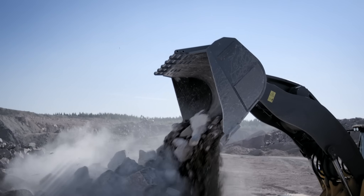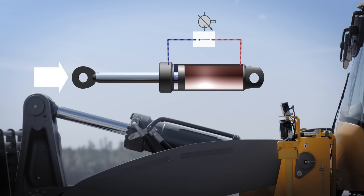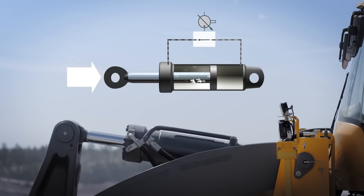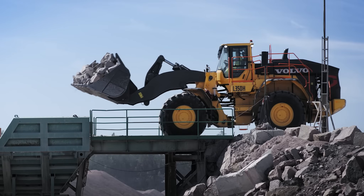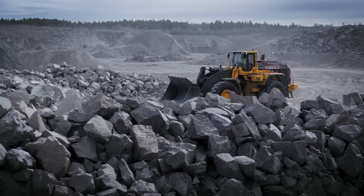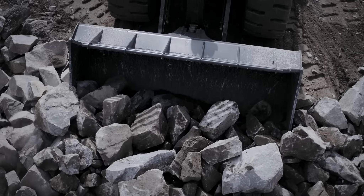Volvo's next generation load sensing hydraulics circulate the oil directly through the main control valve between the hydraulic cylinders, plus and minus when lowering and dumping, cutting further oil demands from the hydraulic pump. This improves tilt, lift and lowering speeds, allowing smoother operation, faster cycle times, and lower fuel consumption.